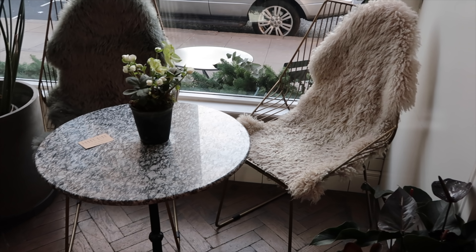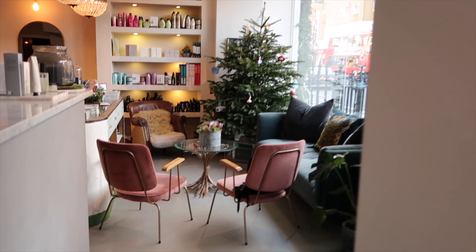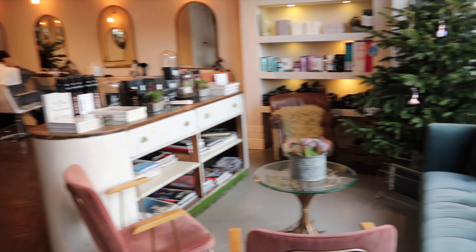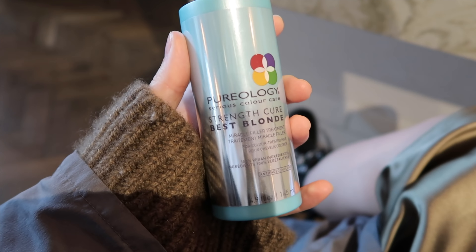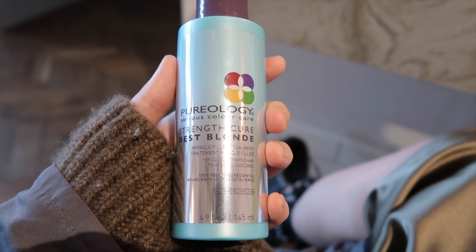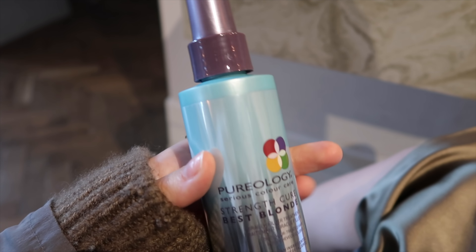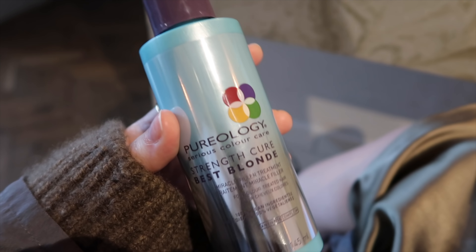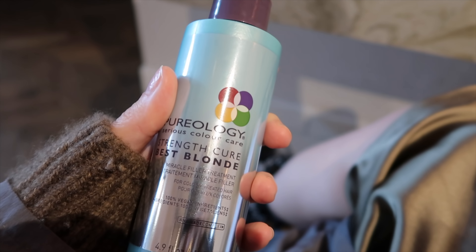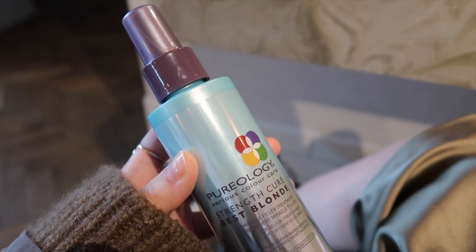You just kind of sit down, they have these gorgeous things here, and then there's this nice little corner which is gorgeous, and then this is the little waiting area. So this is the front door and when you walk in it looks like this — it's gorgeous. Before we blow dry, we're going to use the Strength Cure Miracle Filler Treatment, which basically fills in the gaps in the hair cuticle and is supposed to help increase strength in the hair if you use it regularly, so we're going to spray that in.